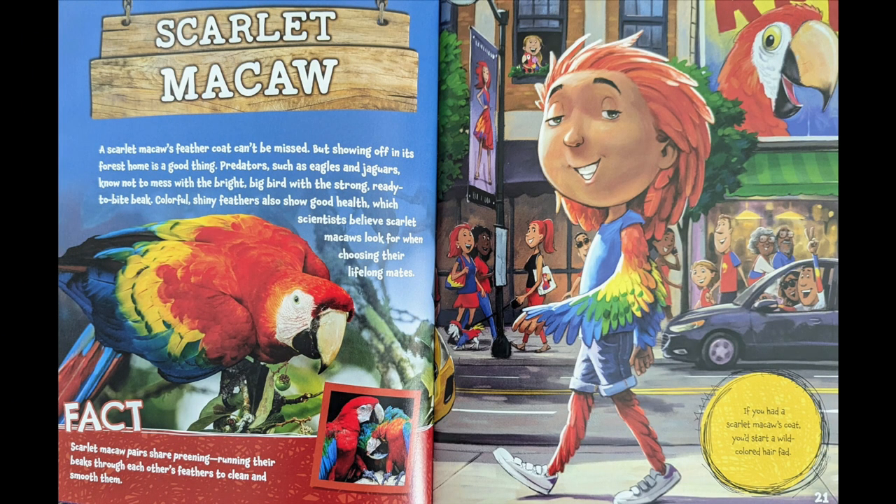Scarlet macaw! A scarlet macaw's feather coat can't be missed. But showing off in its forest home is a good thing. Predators, such as eagles and jaguars, know not to mess with the bright, big bird with the strong, ready-to-bite beak. Colorful, shiny feathers also show good health, which scientists believe scarlet macaws look for when choosing their lifelong mates.